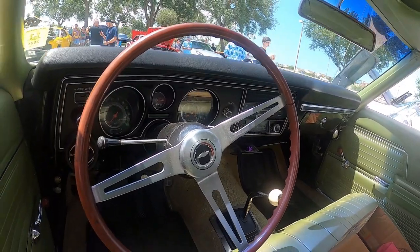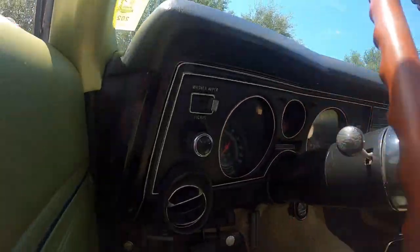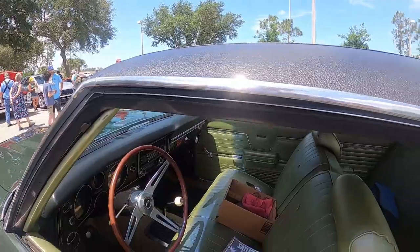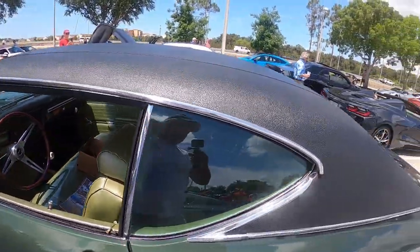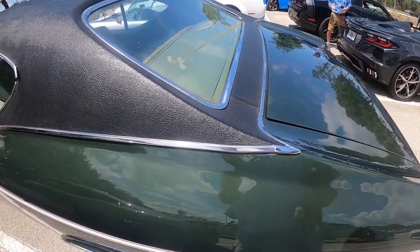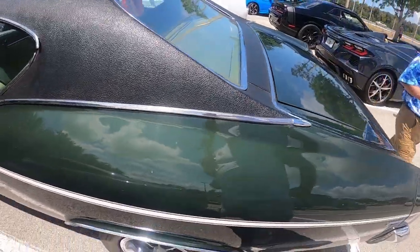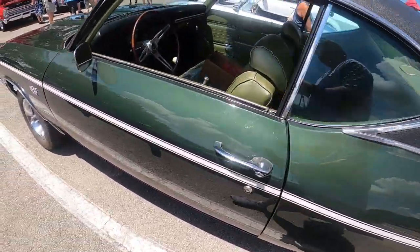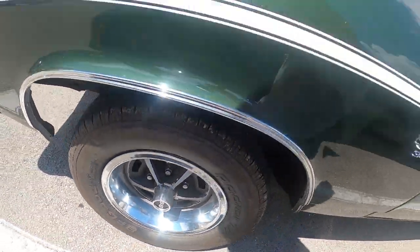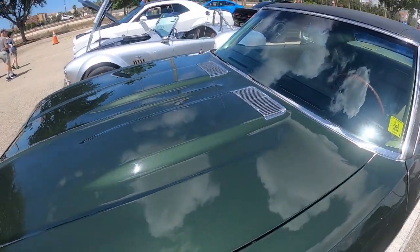It has the 7,000 RPM tach on it, 120 mile-an-hour speedometer. It does not have air — these are not air. It's got a little bit of rust bubbling up below the seat, which is pretty typical with a vinyl roof car.